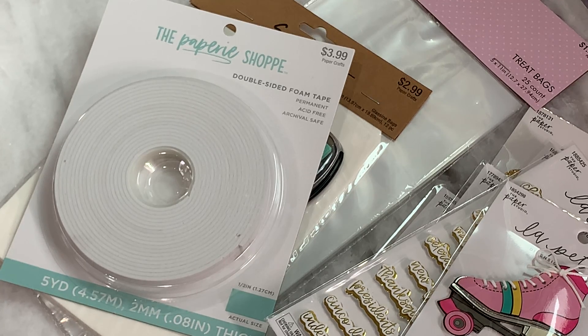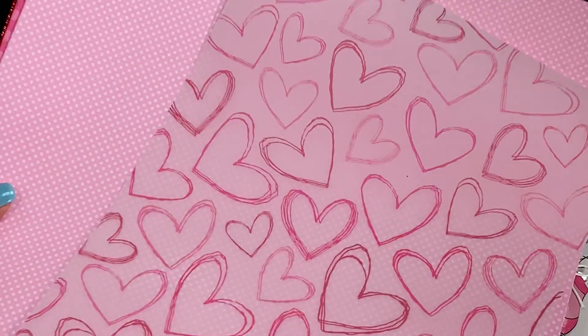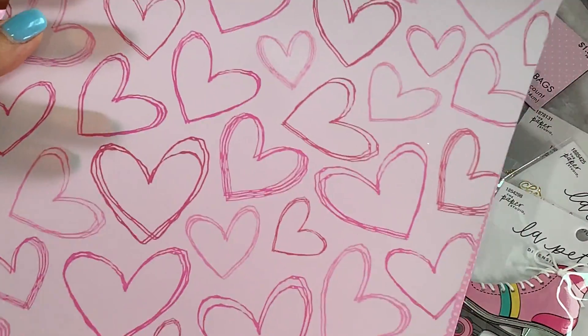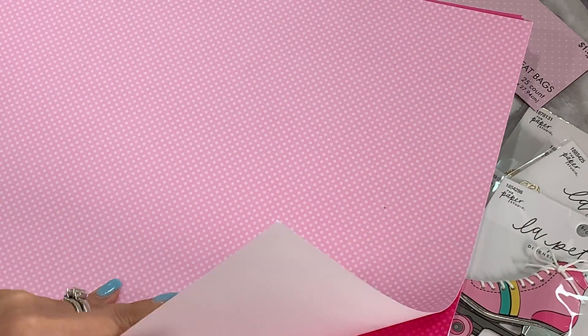I got lots of single-sheet papers — the specialty papers were 50% off. I picked up this really pretty heart vellum, which was originally 99 cents but 50% off. And I got more of the single sheets that are four for a dollar. I've picked those up before and had a lot of fun using them. I'm going to be making some double-sided paper. I love the fact that they're always four for a dollar at Hobby Lobby, so I grabbed those.